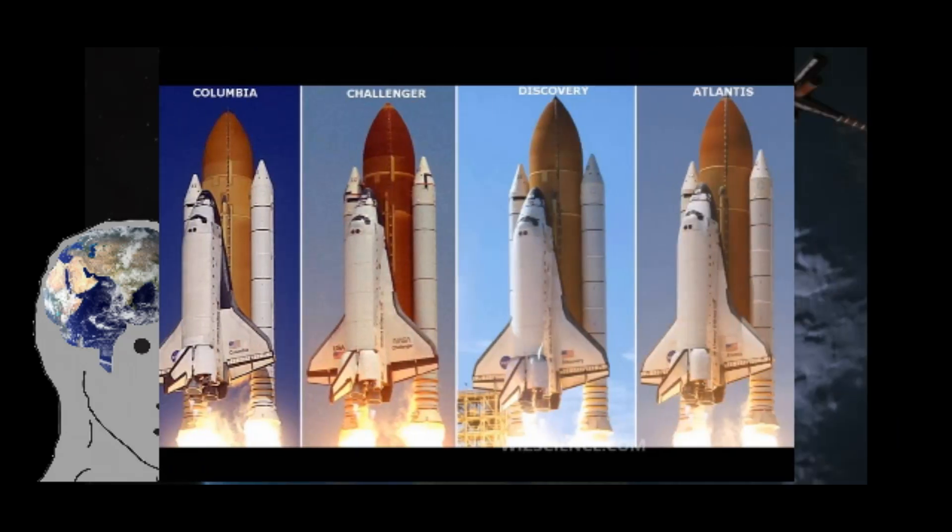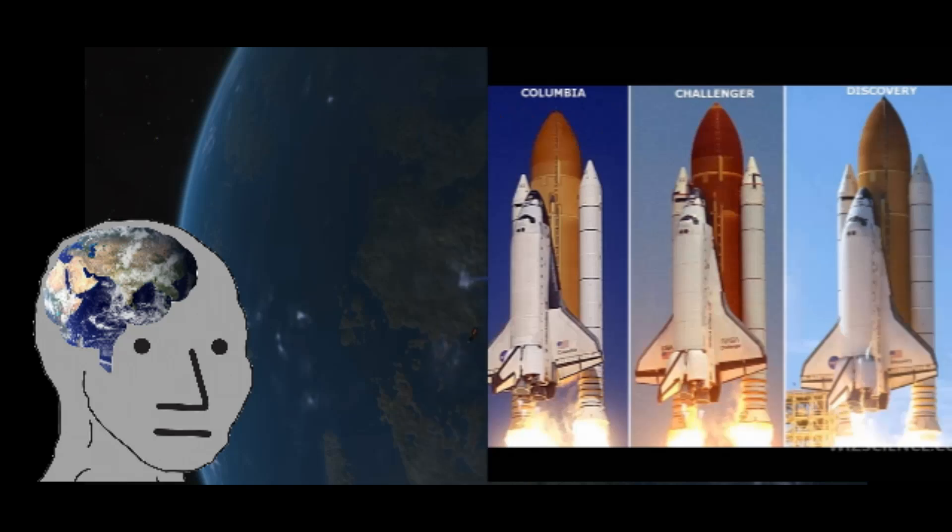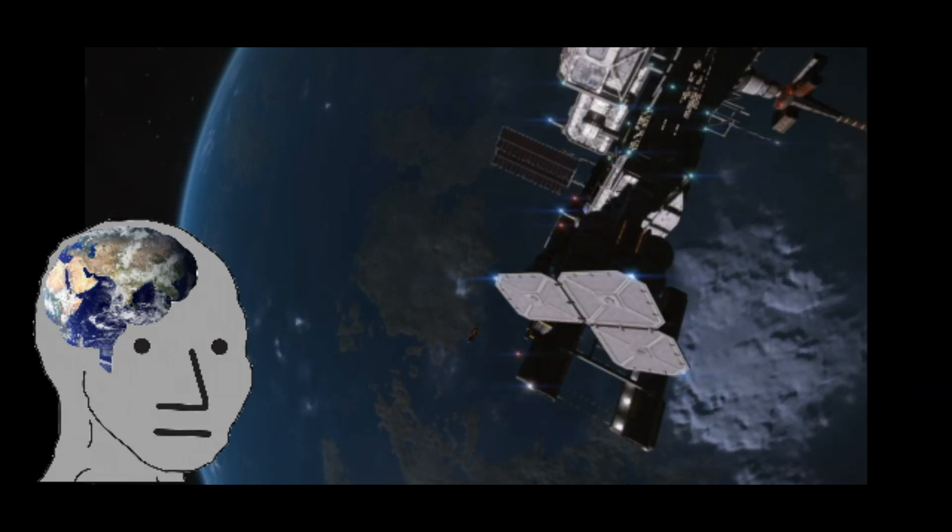Columbia, Challenger, Discovery, and Atlantis. There were a few noteworthy missions in these days.